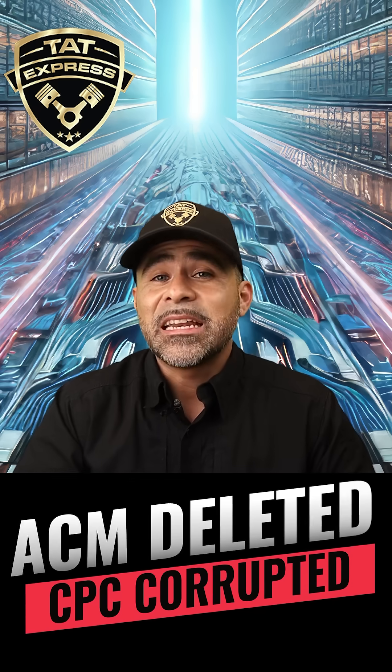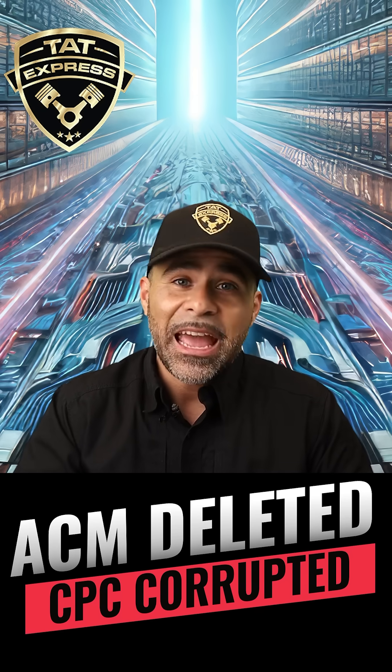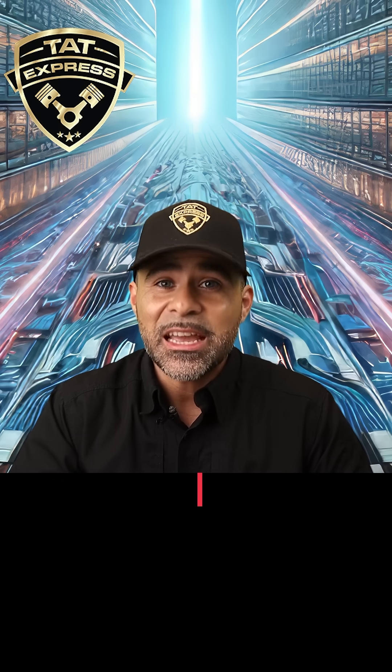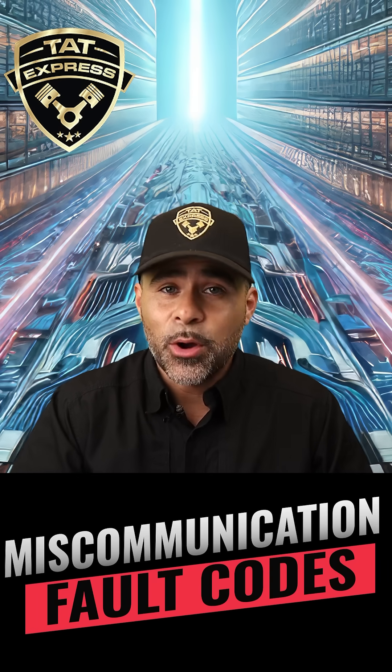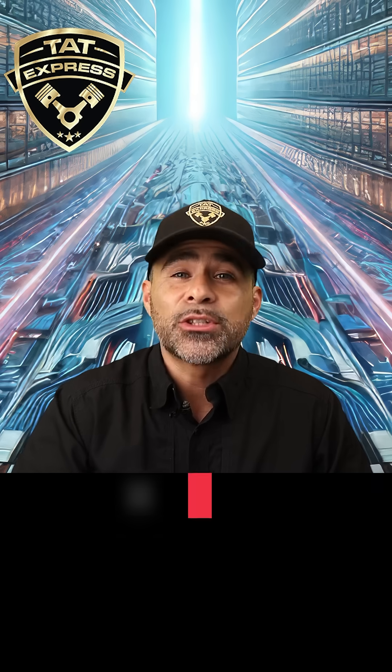But here's what happens when a delete shop gets their hands on it. They remove or disable the ACM completely and start tampering with the CPC and ECM. Now you've got miscommunication, modules throwing fault codes, voltage spikes, burnt drivers, and no-start conditions.